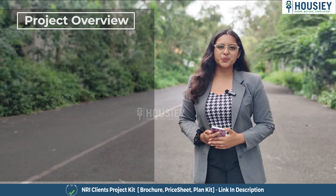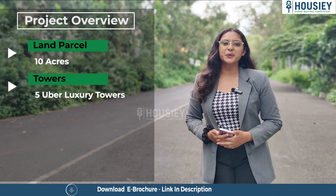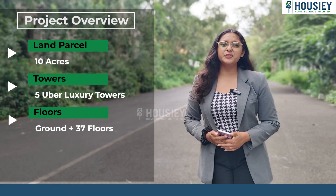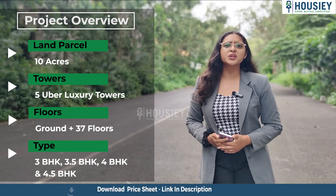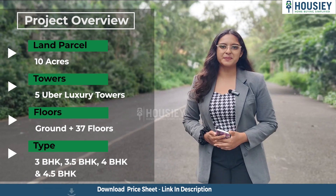The first section is the project overview. This project will be constructed on 10 acres of land parcel, consisting of 5 uber luxury towers with ground plus 37 floors, having 3 BHK, 3.5 BHK, 4 BHK and 4.5 BHK premium apartments.